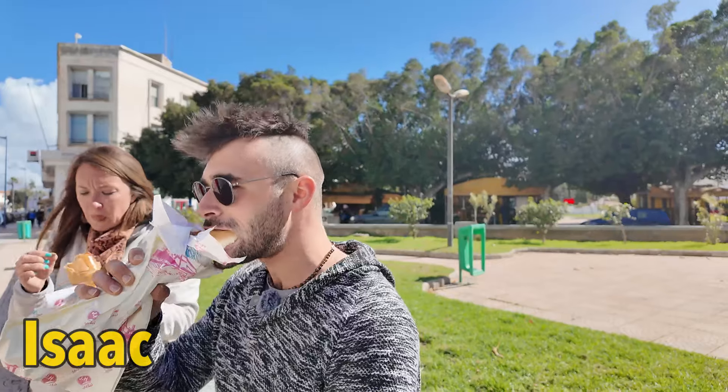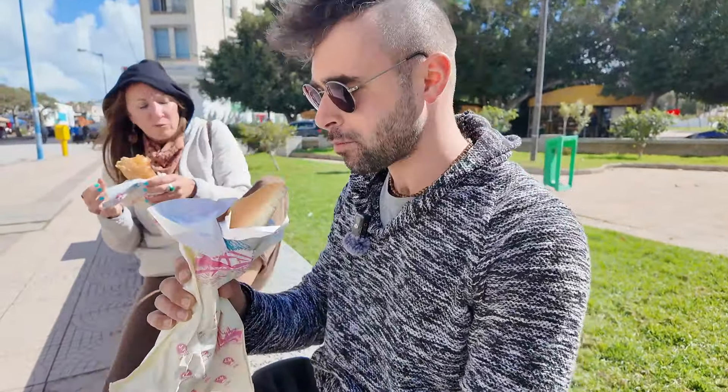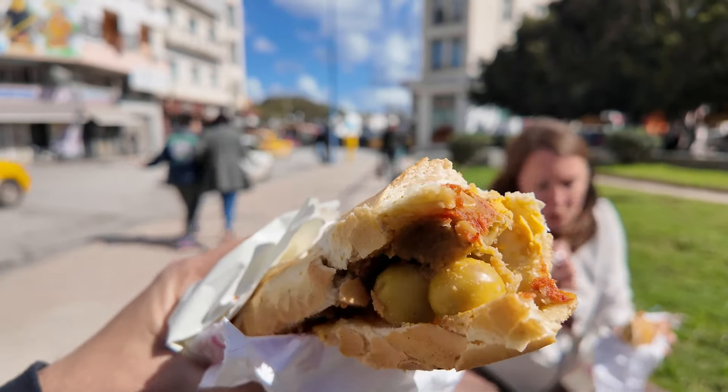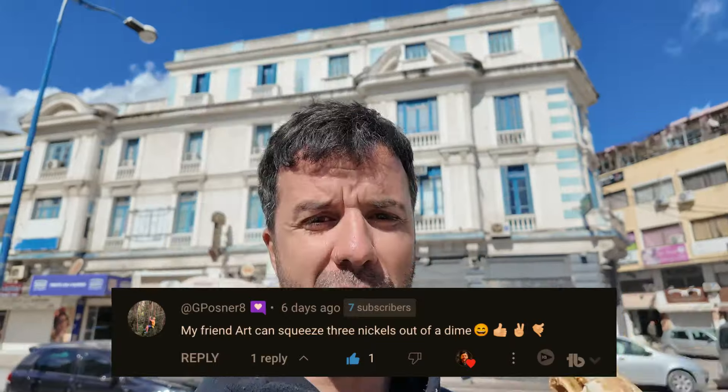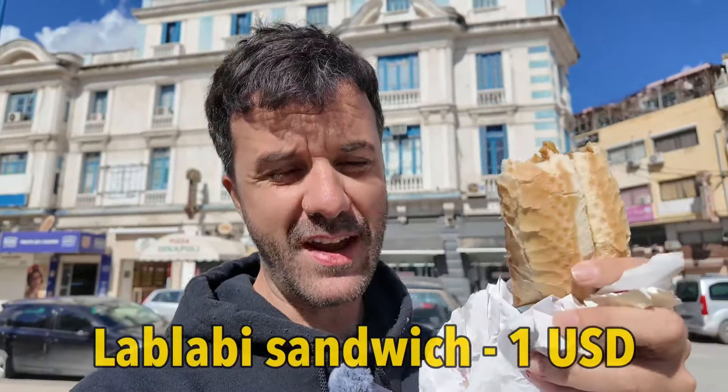First bite was only bread, so you have to wait a little bit. By the third bite I'm starting to see some stuff inside. The lablabi sandwich is actually much better than just a lablabi dish — the chickpea stew. It comes with harissa, which is like a spicy Tunisian sauce. It's a huge sandwich and only three dinar each. Starting off the road trip with some pretty sweet deals.